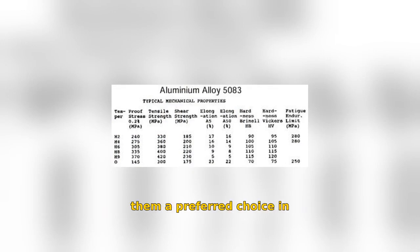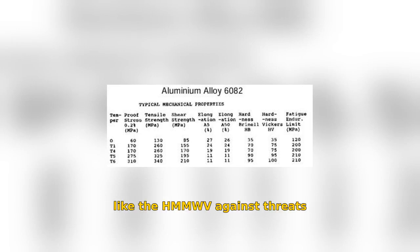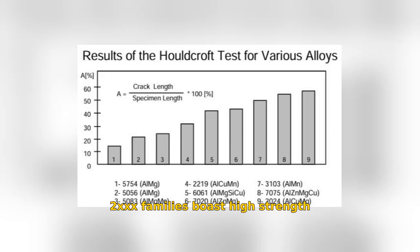Their weldability makes them a preferred choice in manufacturing. The 6-XXX series, with its application in up-armoring programs, enhances the capabilities of vehicles like the HMMWV against threats like IEDs using alloys like 6061 and 6082. The 7-XXX and 2-XXX families boast high strength and durability, using zinc and copper as the main alloying elements, but are not as weldable.